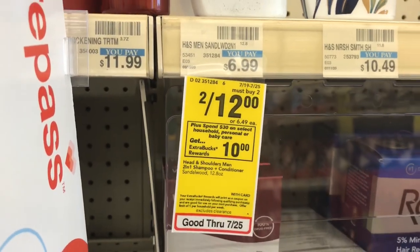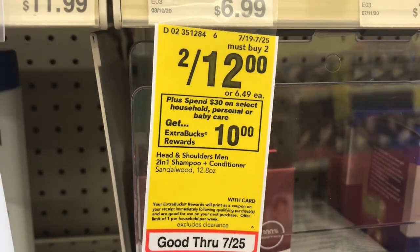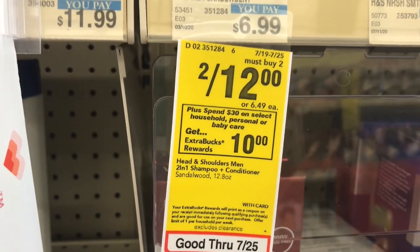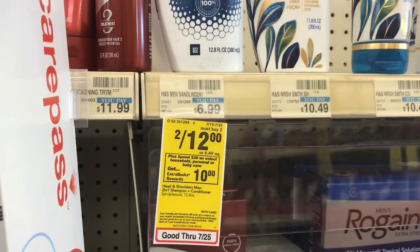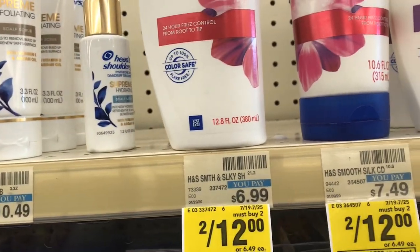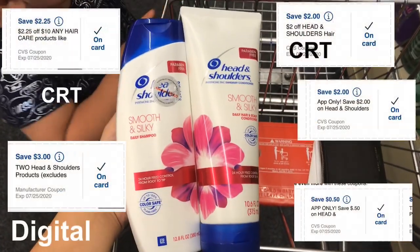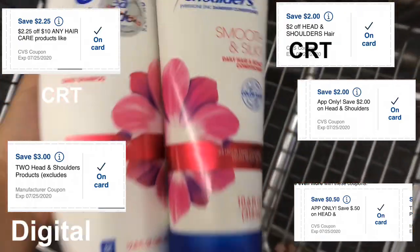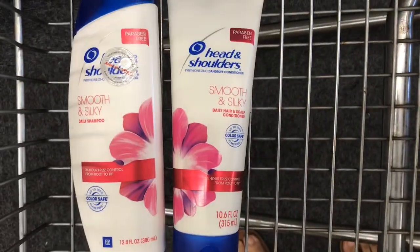The first thing I want to do is the spend $30 get a $10 Extra Buck deal. There are many items included — you can check the CVS app or the ad to see what qualifies. I'm going to pick up some Head and Shoulders because I have some really good CRTs for it — two items, a shampoo and conditioner, two for $12. I'll pop up on screen all the CRTs and app-only coupons and digitals I'll be using.